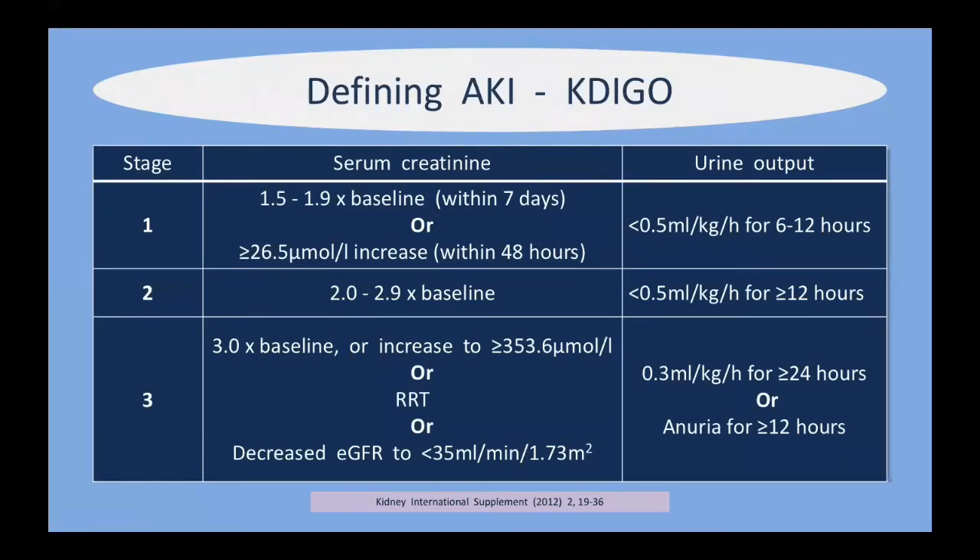The latest classification is KDIGO. The literature still lags behind and we still talk about AKIN and RIFLE, but KDIGO is what we should be discussing. You need to realize it's the worst of the two categories that defines the stage of acute kidney injury. For example, although my creatinine may still be normal, if I become anuric for more than 12 hours, my urine output being anuric will define me as stage three — because creatinine lags behind the clinical picture. It's the worst of the two descriptors that defines which stage you fall into.